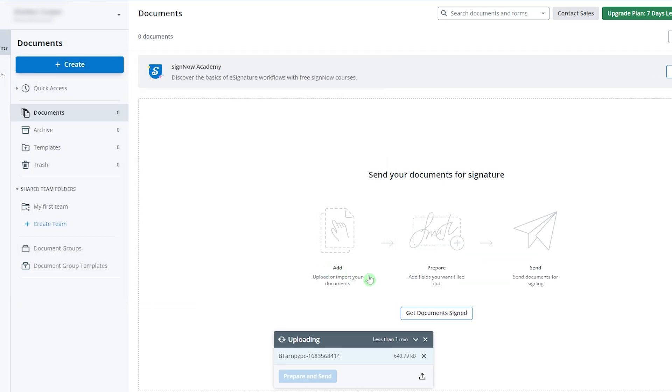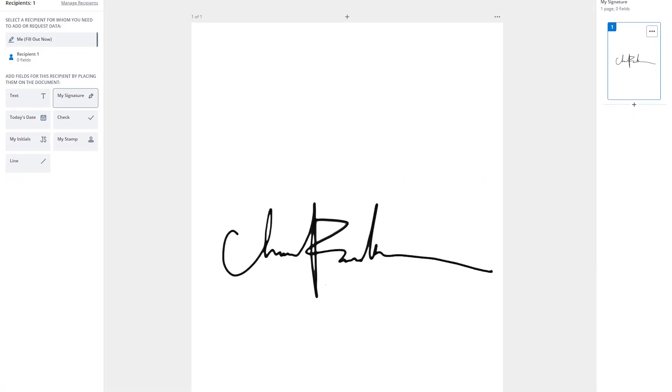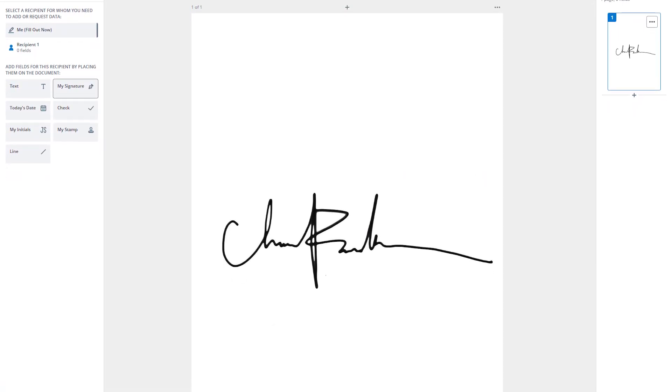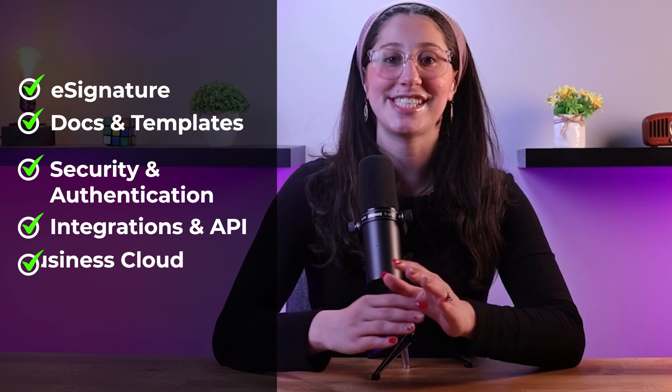In this review, I'll talk about my own experience with SignNow, including how it works, how much it costs, what I liked about it, and what I didn't like so much. The goal of this review is to help you figure out if SignNow has all the right features for your digital signature needs. Just to be clear, I have a connection with a lot of companies I review, including SignNow, but my recommendations wouldn't mean much if I didn't give you guys my honest opinion, which I always do.